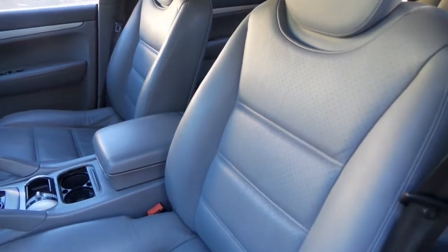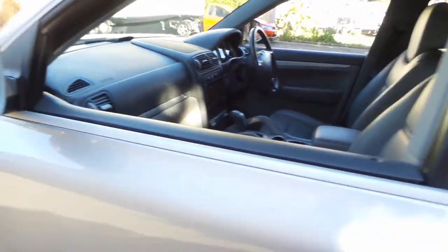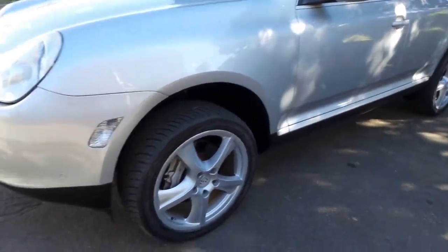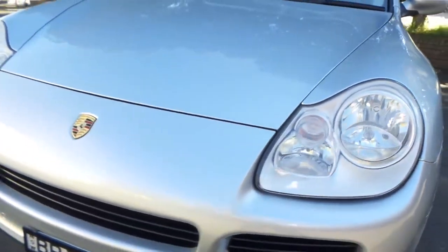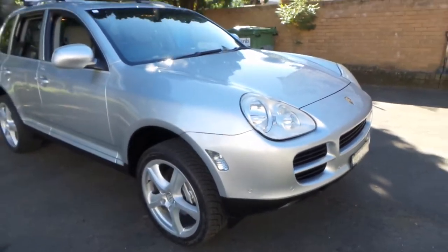We've had a number of Cayennes and I would go as far as to say it's easily one of the best we've had, and we've had some very good ones. I think the turbo wheel, to me personally, is the best wheel for this model. The headlights on this are nice and clear. Overall, this is an immaculate car.